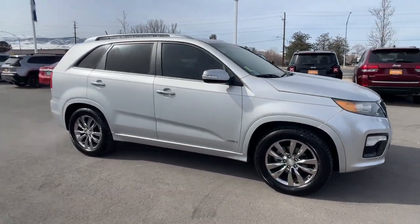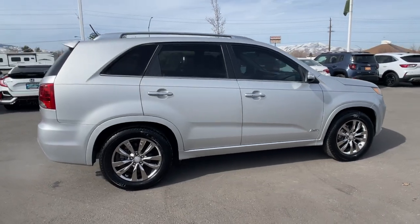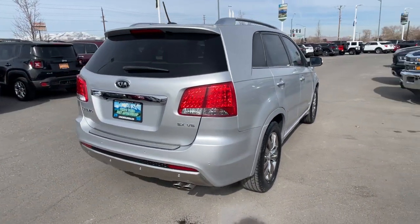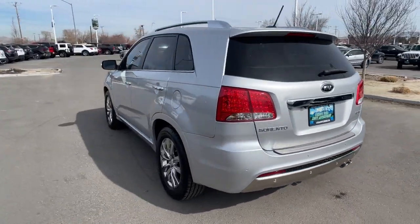This could be the car for you. The 2013 Kia Sorento. This vehicle is an outstanding buy with fewer than 40,000 miles on the odometer. Take a closer look at this stylish Sorento, a smooth-riding road trip cruiser.